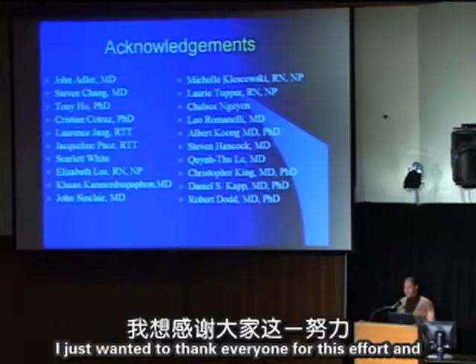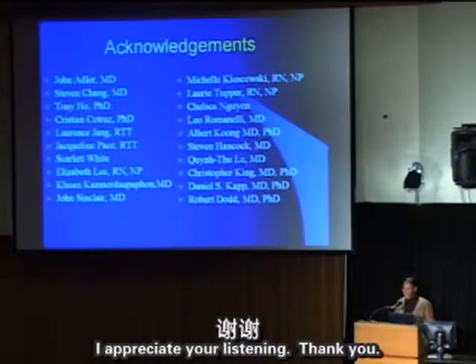I just wanted to thank everyone for this effort, and I appreciate your listening. Thank you.